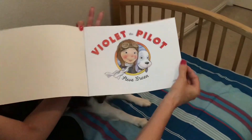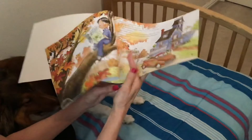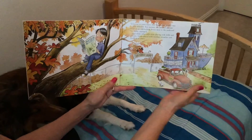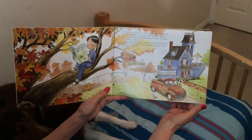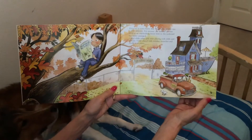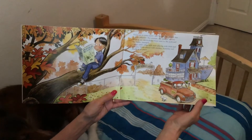This is Violet and her dog Orville. Everyone in town knew that Violet Van Winkle was a little different. For starters, she and her parents lived in an odd-looking house next to the junkyard her father managed. And while other girls were playing with dolls and tea sets, Violet played with monkey wrenches and needle-nose pliers.